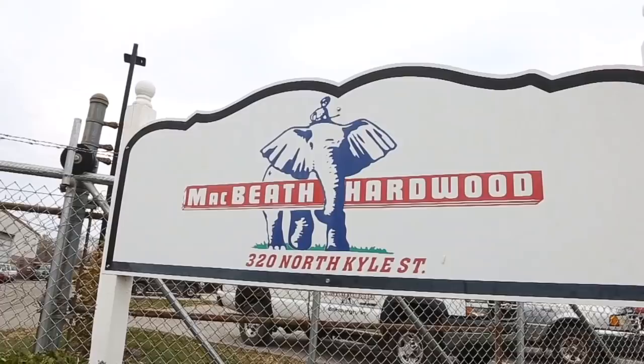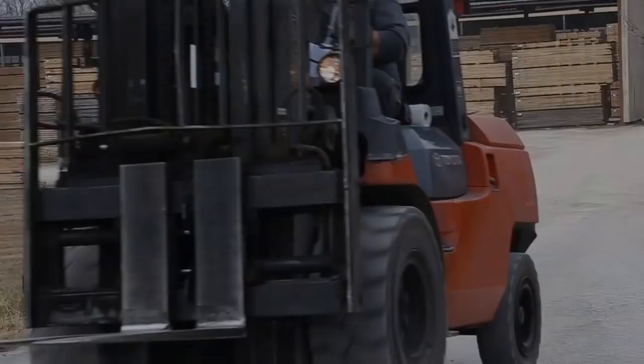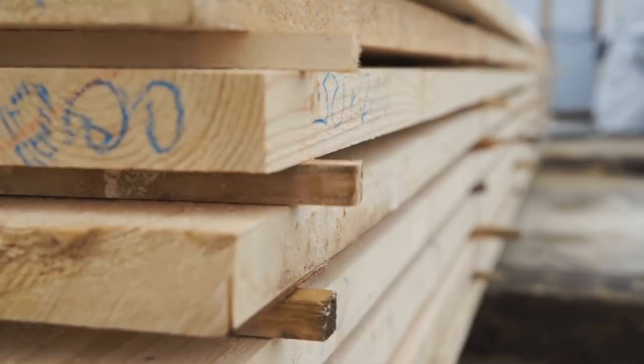Eventually, lumber that's sawn at a sawmill makes its way over to a concentration yard or a lumber producer. They take green lumber and do a bunch of work to it to make it suitable for sale and use in projects. Green lumber is the term for lumber that's freshly sawn from a log — that means it's still wet. Logs have a high percentage of water in them and that water has got to get out for the lumber to be useful. Green lumber is a lot like other fresh things like milk, fruits, vegetables — if they're not cared for properly, they'll go bad. So if green lumber is stacked face to face, it actually needs to be re-stacked with proper drying sticks in between each layer. If they don't do that quickly, the lumber is actually going to stain.